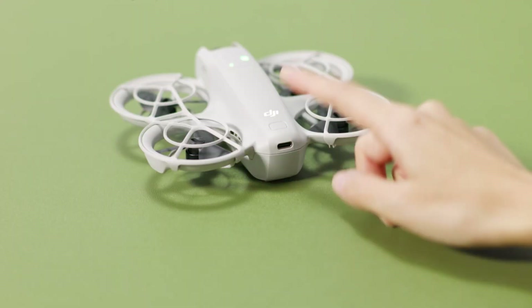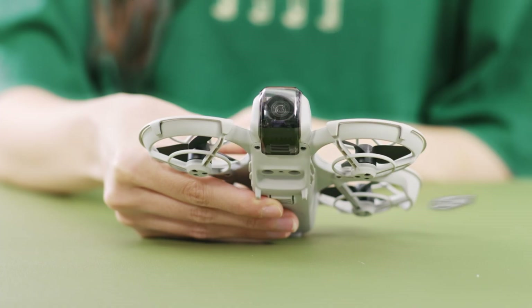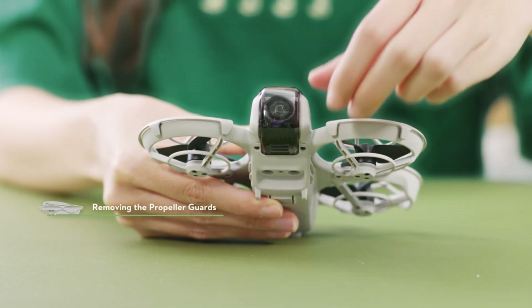Additionally, rumors point to an advanced return-to-home RTH system, designed to avoid obstacles and dynamically recalculate the best routes in real-time for a safer, smarter flight experience.